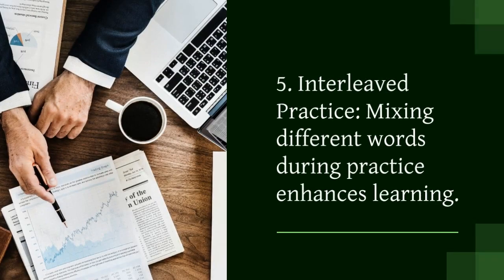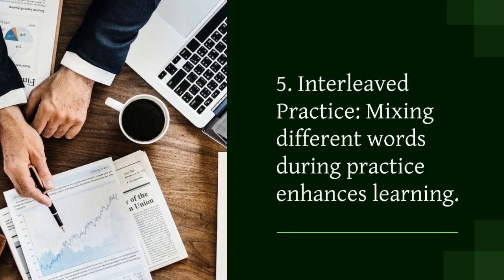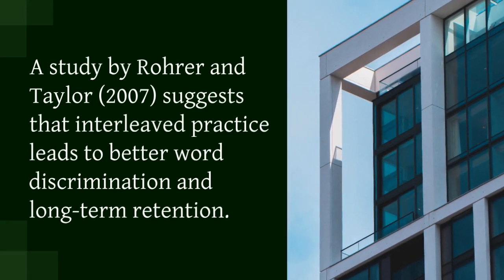5. Interleaved practice. Mixing different words during practice enhances learning. A study by Bauer and Taylor, 2007, suggests that interleaved practice leads to better word discrimination and long-term retention.